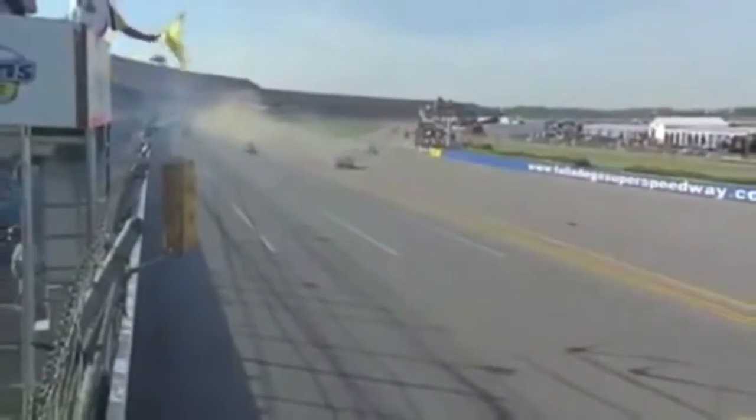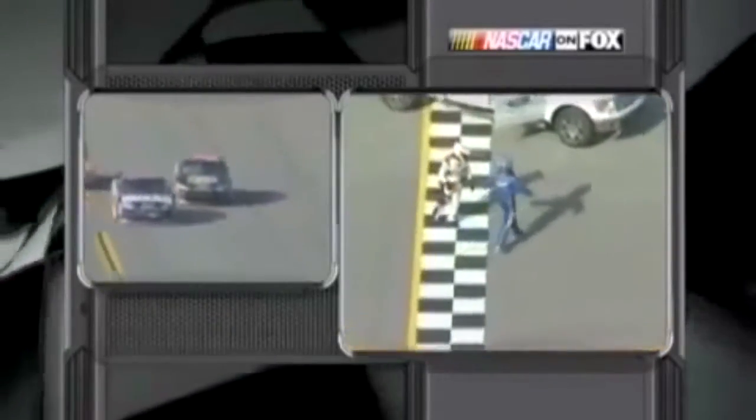Brad Keselowski won this race. Not sure where Carl's going — maybe he thinks if he runs across the start-finish line it'll count. That's what he's doing. You know how he is — he's an athlete, a marathon runner. He wants to finish the race. And he did, to a standing ovation from the crowd.